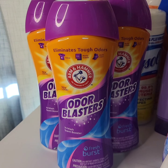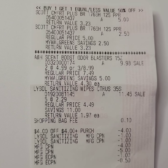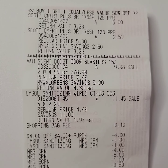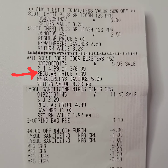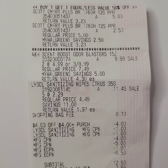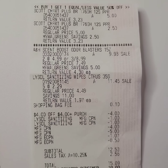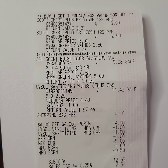Arm & Hammer scent boosters: three for $8.99. I used two $4 register rewards and one $5 register reward from the previous transaction. I noticed the cashier only scanned two of them, so I was charged $9.98 instead of the deal price of three for $8.99 — I lost a dollar on this deal. Be careful when you purchase your products and check your receipt at the store, which I did not do — that's on me. After using register rewards and coupons including tax, I paid $5.09 out of pocket.